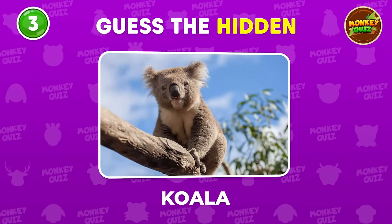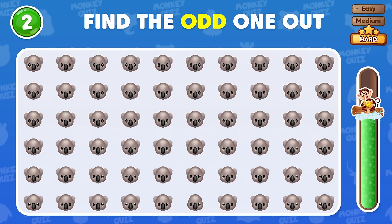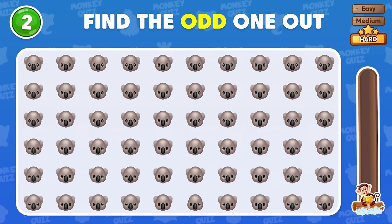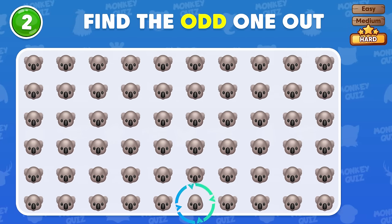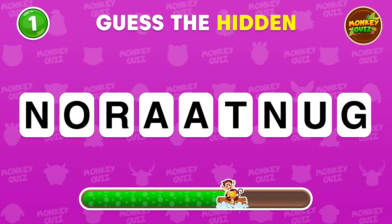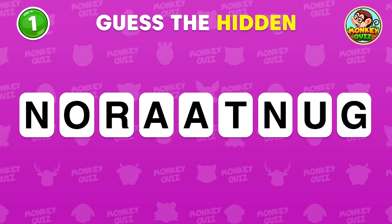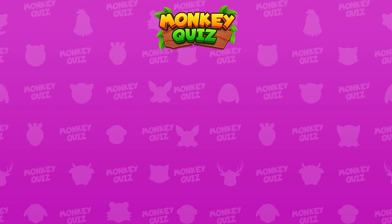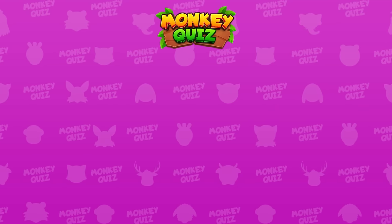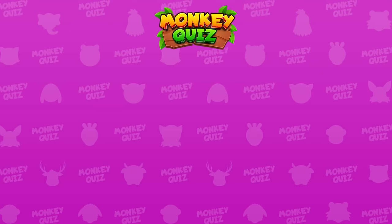Correct, it's a koala! Find the number that differs from the rest! The odd koala emoji is located in the sixth row. Last guess! Thank you for participating in the puzzle challenge on the Monkey Quiz channel with our little monkey Coco. You can click on the video currently displayed on the right or left side of the screen, join additional new challenges, and become the winner. Don't forget to drop a like and subscribe to our channel for more quizzes and fun!